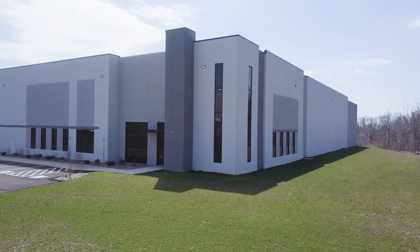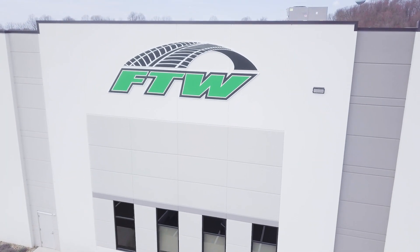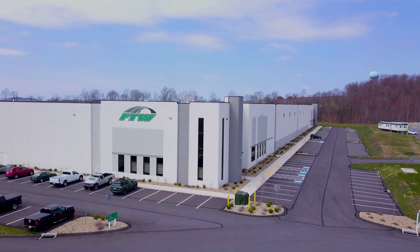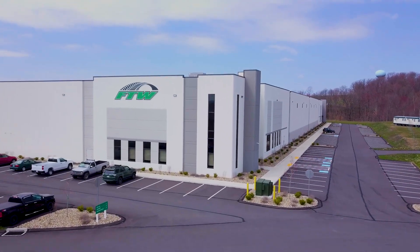During construction of the speculative for-lease industrial project, Al Nair entered into a purchase and sale agreement with Flynn's Tire, who closed on the property at completion of the shell and the tenant's improvements.